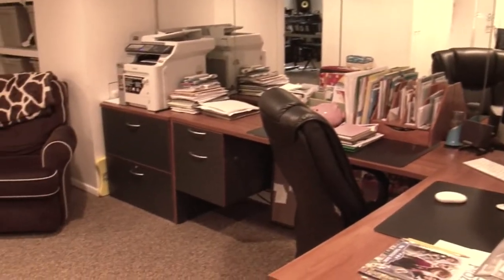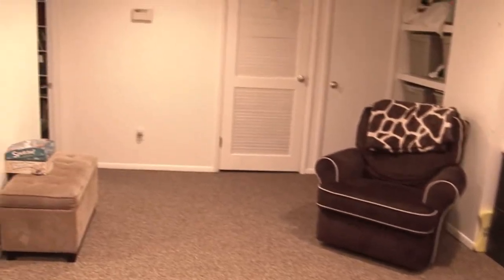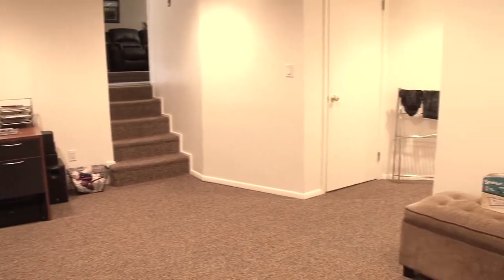This finished basement is currently being used as a home office but could easily be converted to a media or playroom. It has plenty of closet space for anything new homeowners need to store.